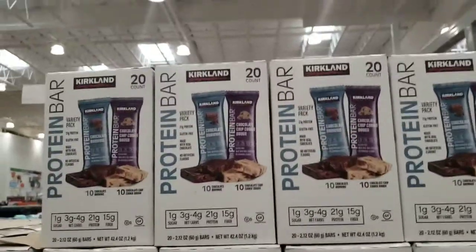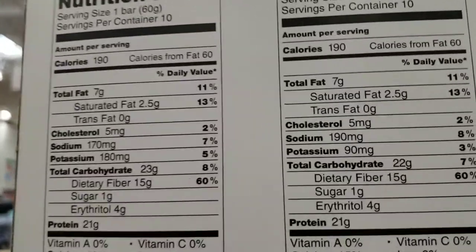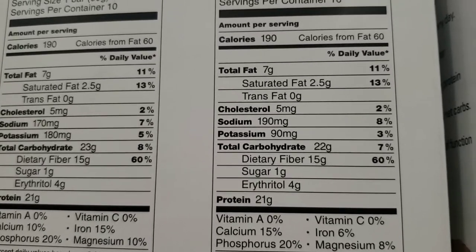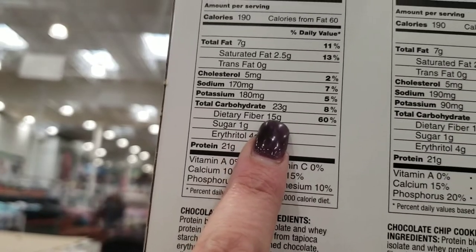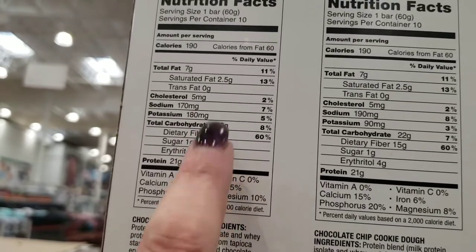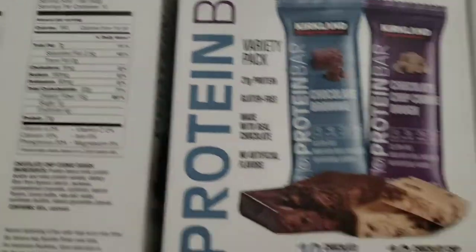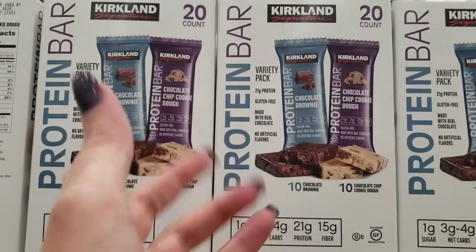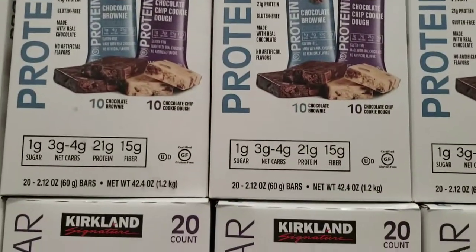Right here are dirty keto bars. They are keto though — 22 grams total carbs, 15 grams fiber, and four erythritol, so minus 19 gives you three net carbs. The chocolate chip cookie dough is four net carbs. These would be considered dirty keto because the ingredients are not clean and organic, but at $17.99 you get 20 bars. Cheaper than Quest.